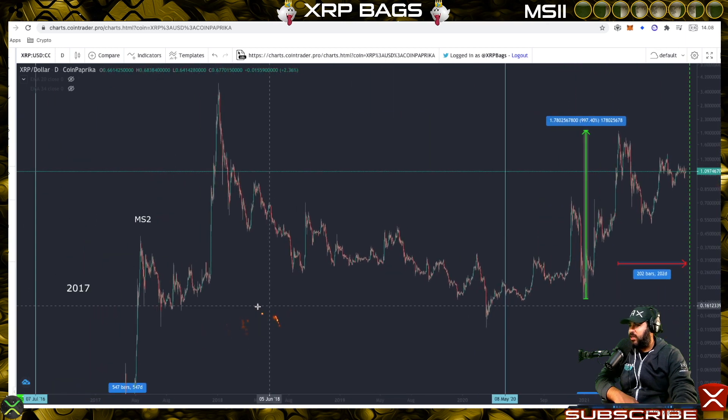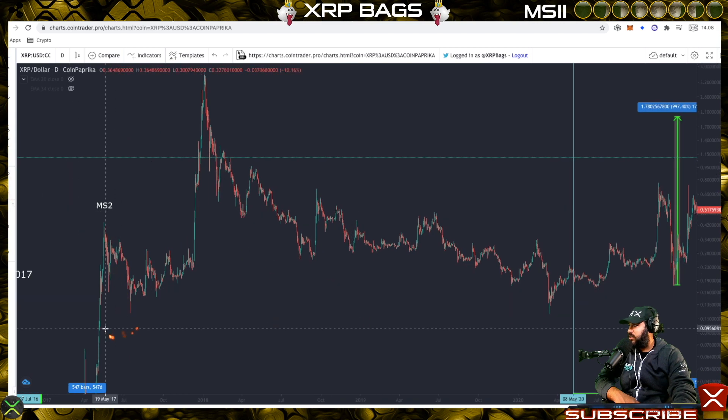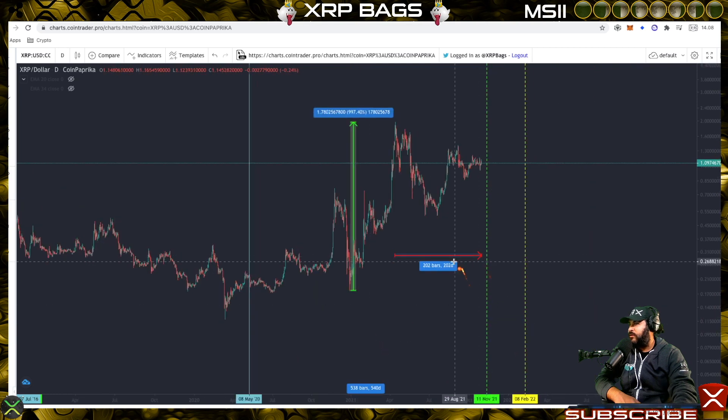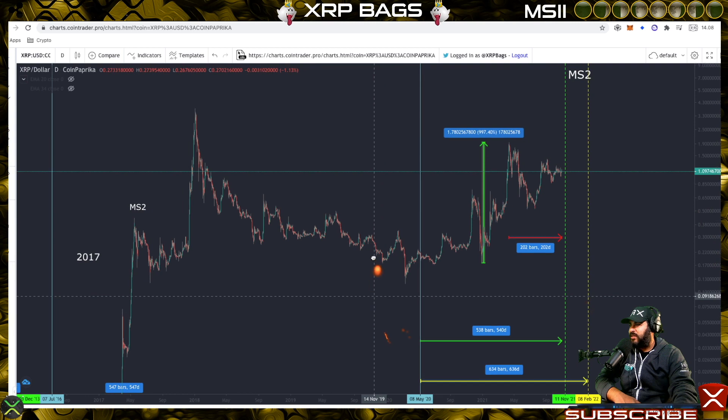If we go here and check out Moonshot 2 over here in the previous bull run, this is what I found interesting. From the top here to where XRP first began to move into the next moonshot took about 206 days in the previous bull run. Moonshot 2 correction: 206 days — and currently we're about 202 days into this correction.